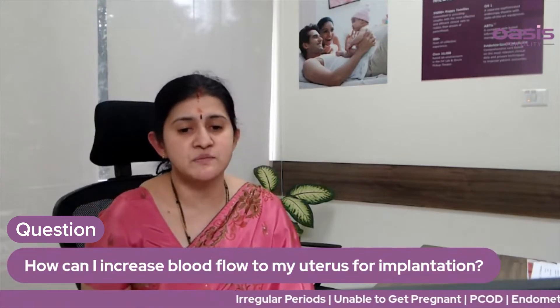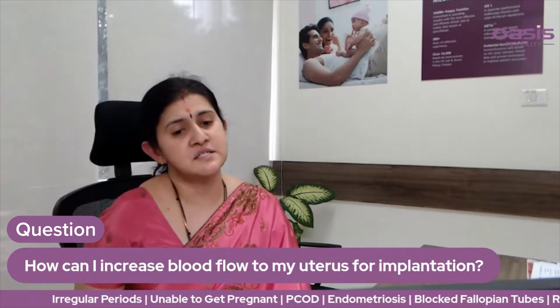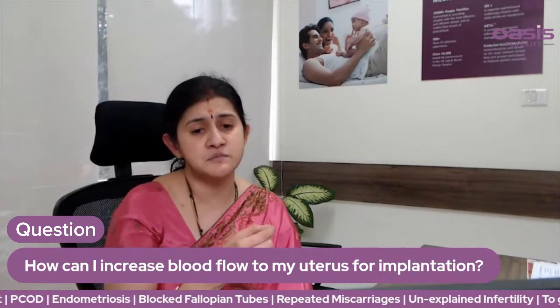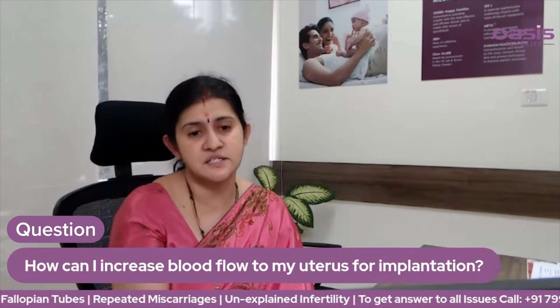How can I increase blood flow to my uterus for implantation? I am able to get a little bit of blood. This is a great blood flow. They are all arteries and arterioles.